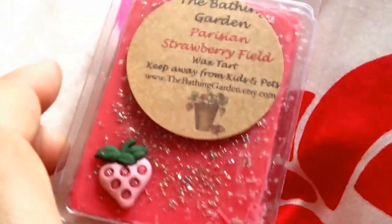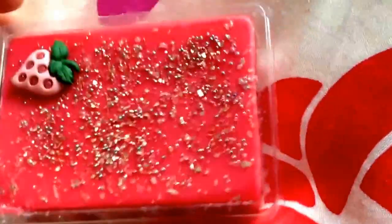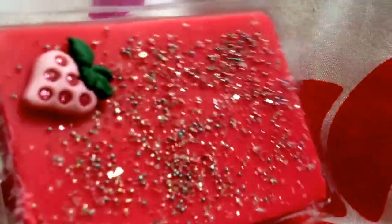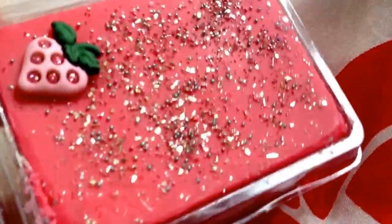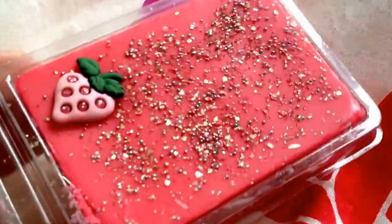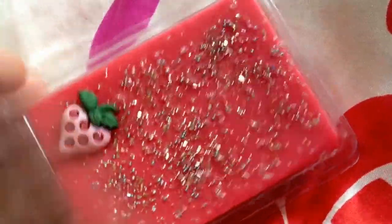The next one is Parisian Strawberry Fields. I know for a fact I love this one because Aisha had this one — if you don't know who Aisha is, she's Arabic Size on YouTube. She does wax videos as well and she's probably got lots and lots more than I could ever have. Look how cute that is — I can smell the strawberry from here. It's a really, really strong strawberry, and it just smells like fresh strawberries.